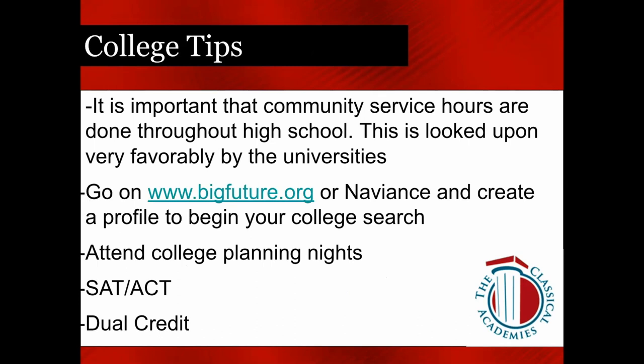College tips: it is important that community service hours get turned in — this is helpful as students apply to college. We want to encourage rising juniors to create a profile on bigfuture.org or on Naviance. Many have college questions about where to go and what courses are needed for admissions — these are great resources and your starting place to begin looking at colleges and narrowing down your search. Every fall we also host a college planning evening with important information especially relevant for juniors.